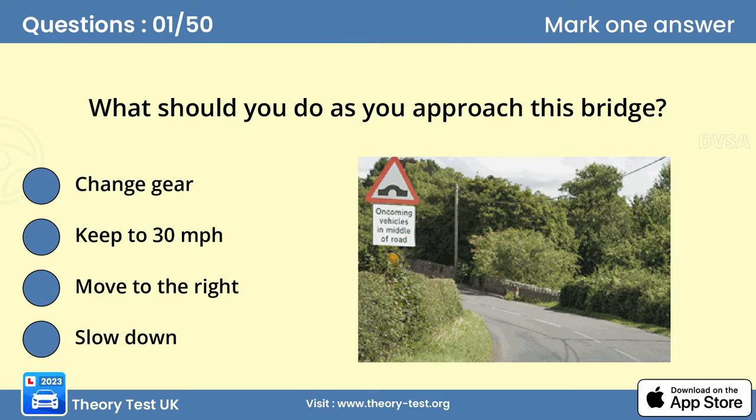Question 1: What should you do as you approach this bridge? You should slow down and be cautious. Hump bridges are often narrow and there may not be enough room for you to pass an oncoming vehicle at this point. Also, there's no footpath, so be aware of pedestrians in the road.